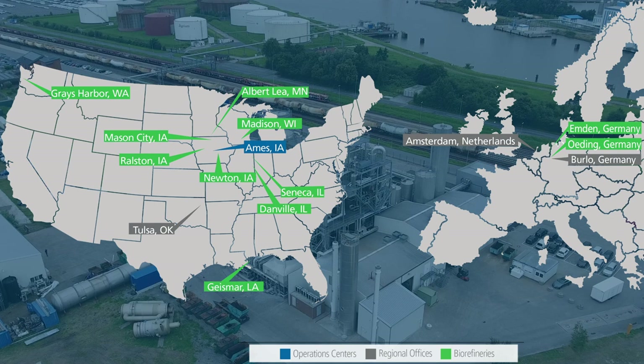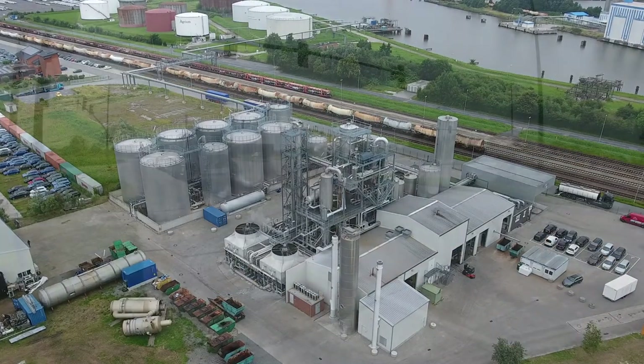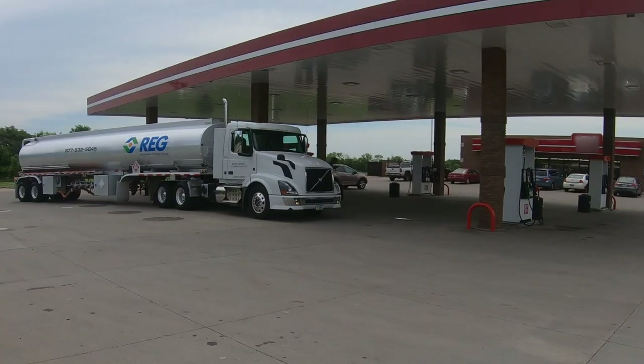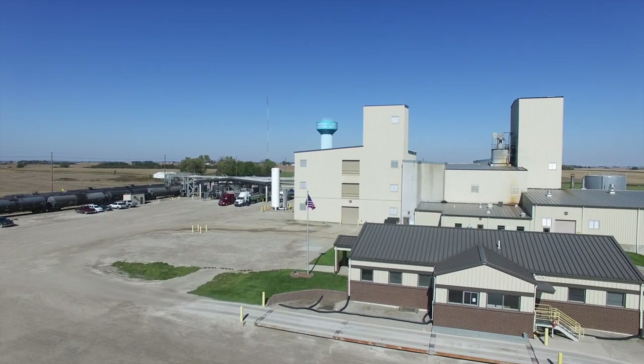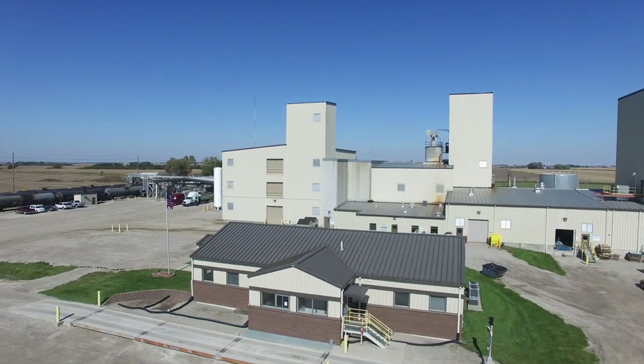REG has biorefineries and biodiesel terminals all across the U.S. and Europe, which creates a robust distribution system that allows REG to deliver fuel to customers where and when they need it. All of these things contribute to REG being one of the leading biofuels producers in North America and providing customers with the highest quality product on the market.